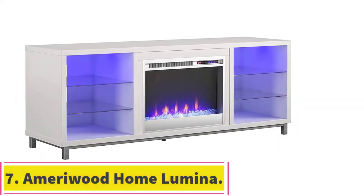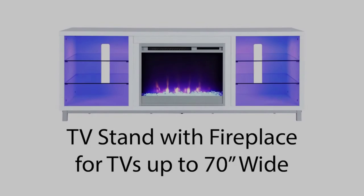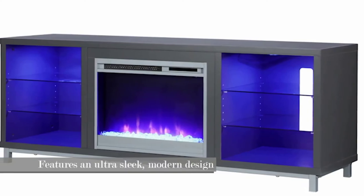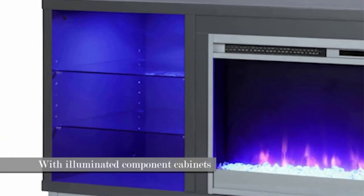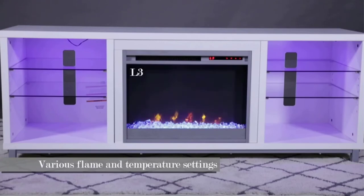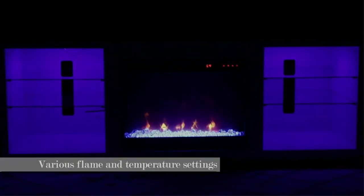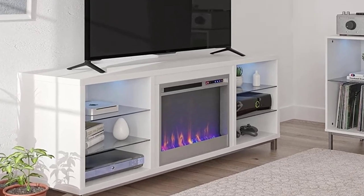At number seven, the Ameriwood Home Lumina Fireplace TV Stand. This unit does not look like your ordinary electric fireplace TV stand. The 65 x 25 x 19 inch unit is fitted with a 23-inch electric fireplace with impressive features. It can hold televisions with a maximum size of 70 inches, and the whole unit supports up to 120 pounds while heating areas up to 400 square feet. Weighing 122.43 pounds, the unit is constructed from MDF, metal, laminated white particle board, and tempered glass.